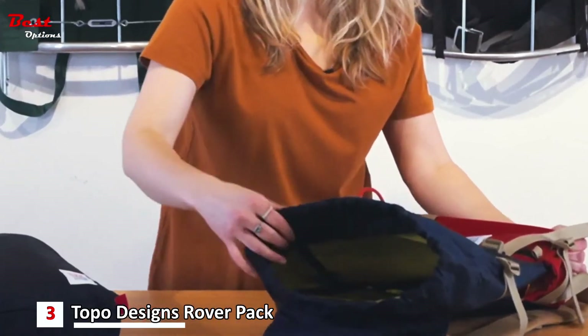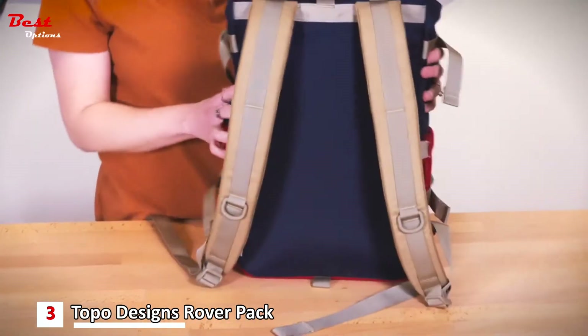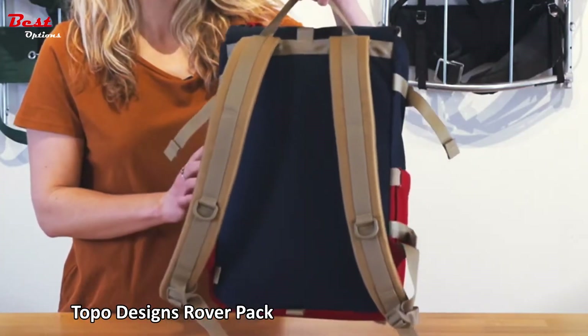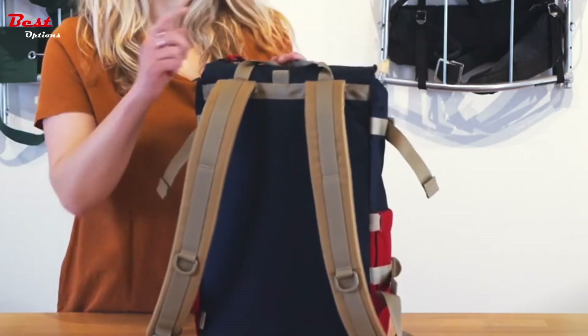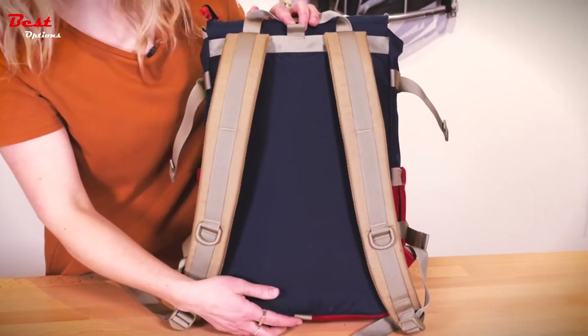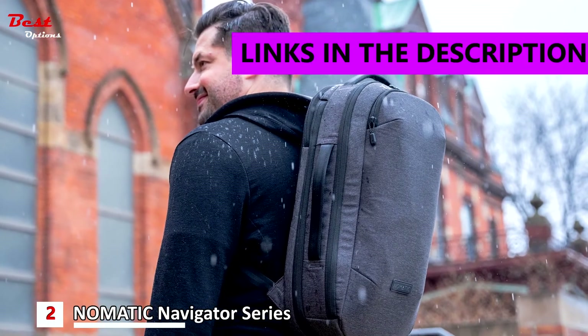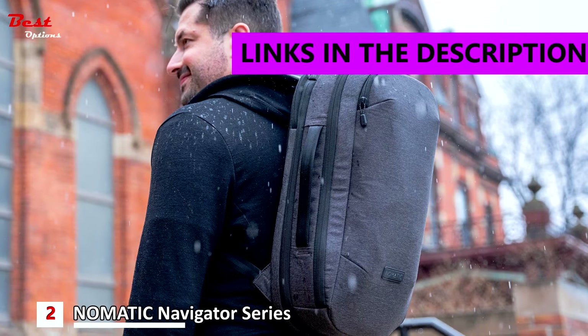On the back of the bag there are padded backpack straps, a top carry handle loop, and a pack-fast travel bag attachment loop where you can attach the Rover Pack Classic onto your travel bag.